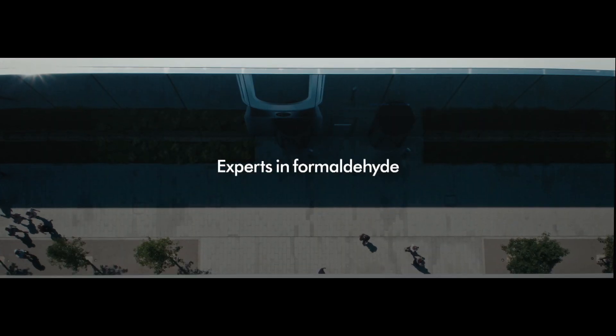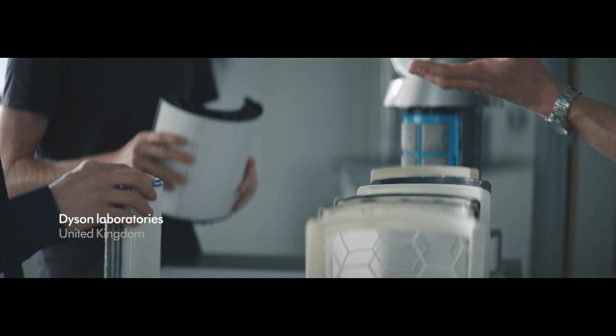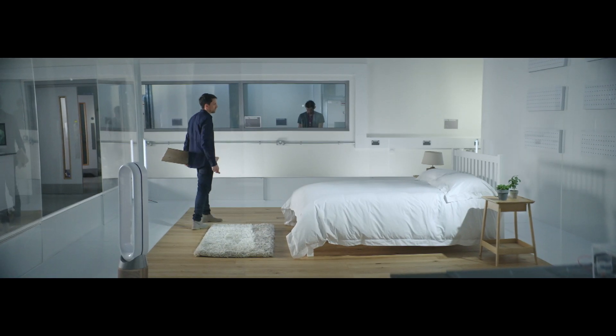There are hundreds of different chemicals in indoor air, but one of the ones we want to do something about in particular is formaldehyde. It's made up of some really simple molecules that we've all heard of, but when combined together it's actually quite a harmful pollutant.